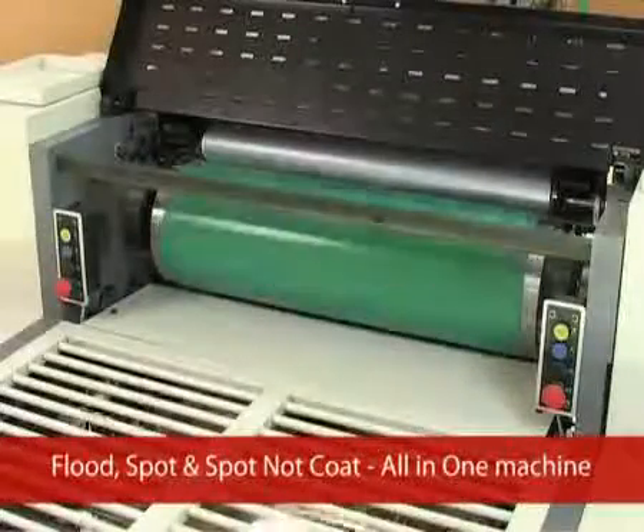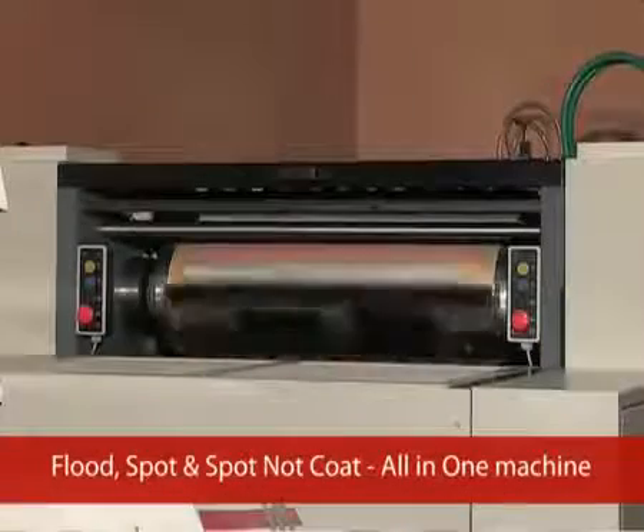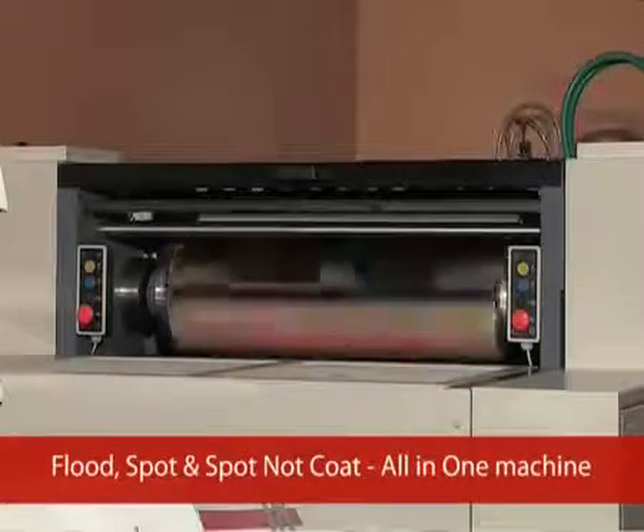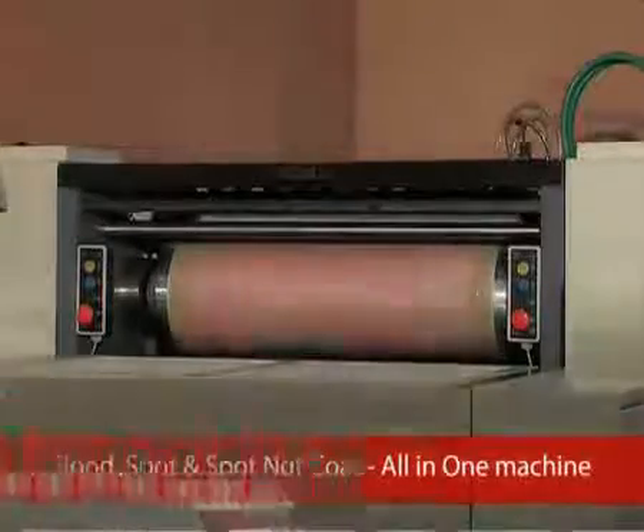Job applications such as flood coating, spot coating and spot knot coat can be performed in the same machine without any hassles.